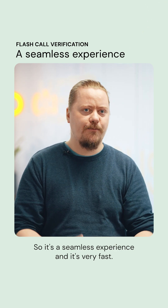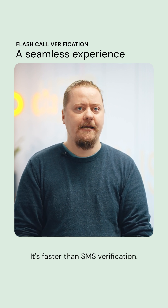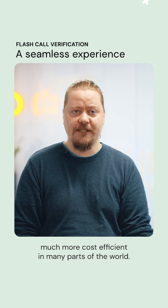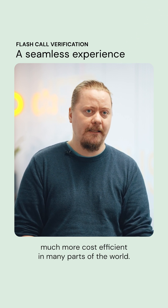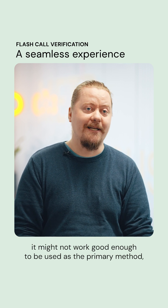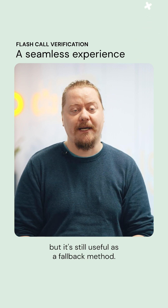So it's a seamless experience and it's very fast — faster than SMS verification. The biggest benefit of Flashcall is that it's much more cost efficient in many parts of the world. However, the big drawback is that in some parts of the world it might not work well enough to be used as the primary method, but it's still useful as a fallback method.